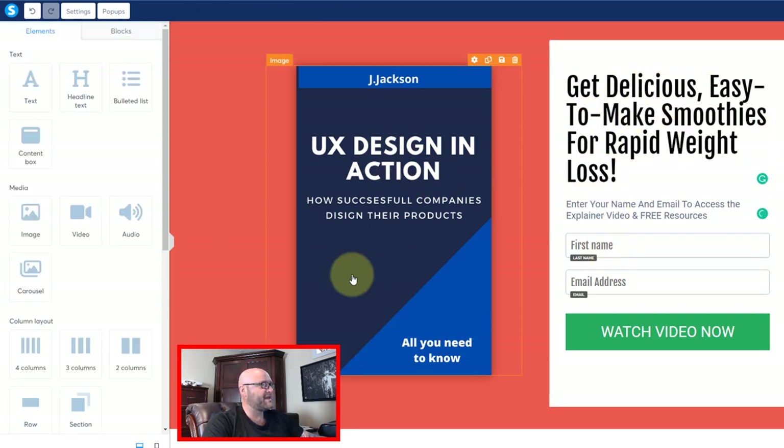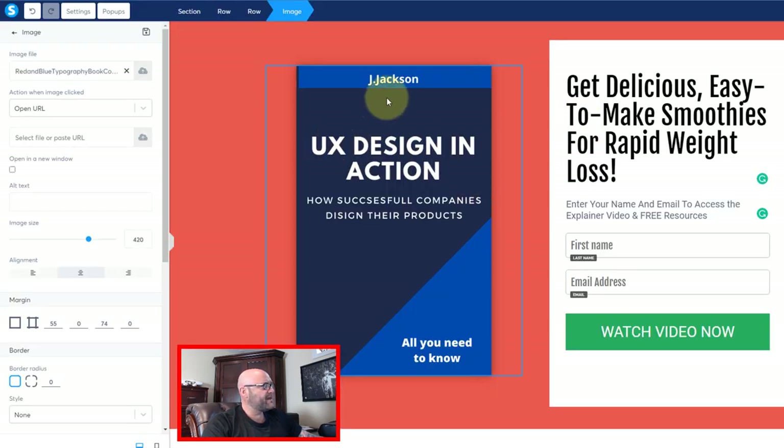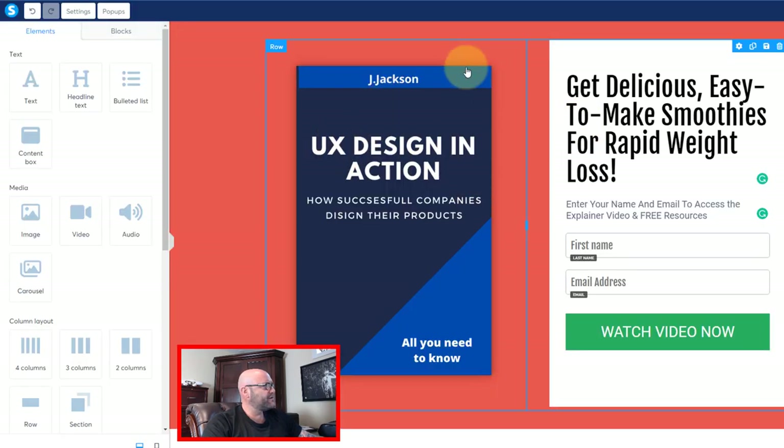Now we want to change this image to the smoothie diet or something related. One of the images I found on their affiliate page was this one — that's the same one the other person is using. I like the image; it kind of gives you the three-day detox plan and we're going to add that to our squeeze page. Here we are on the squeeze page — I'm going to click on the image and click Settings.